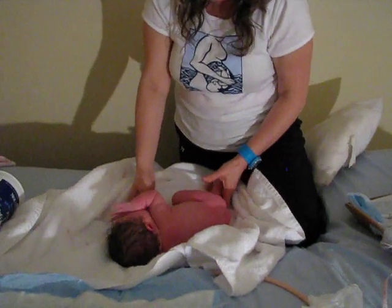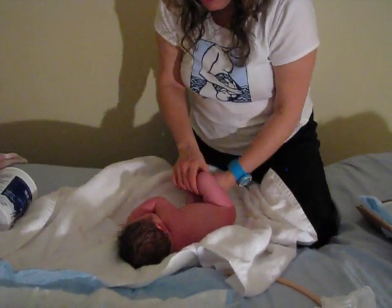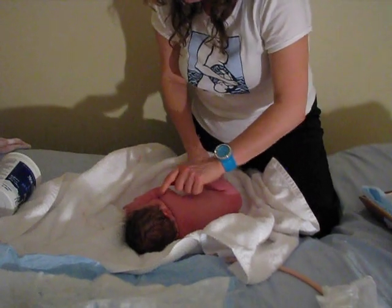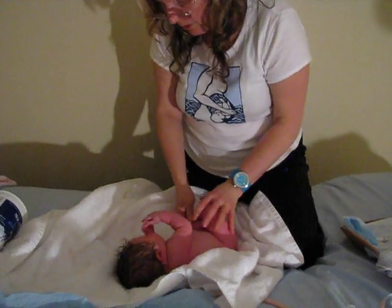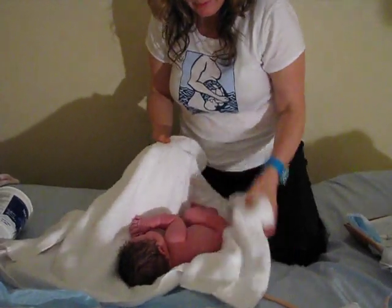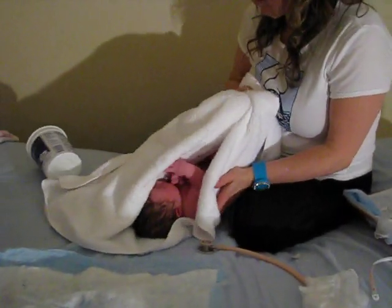I'm trying to think if there's anything else. She's got a little bit of lanugo on her arms and some vernix in her creases, in her leg creases. I really want to keep her warm.